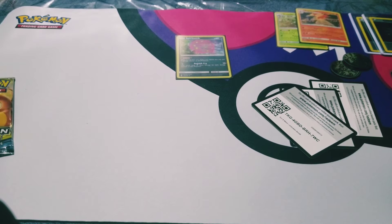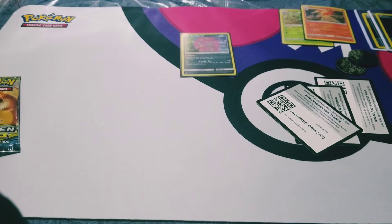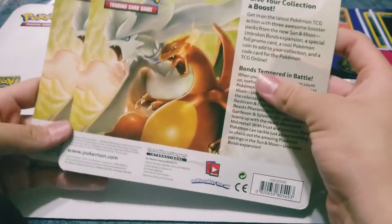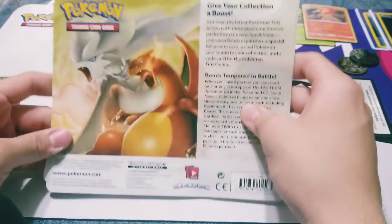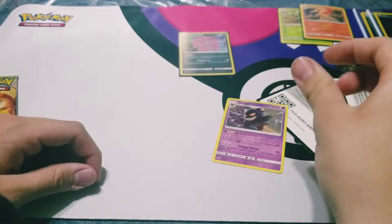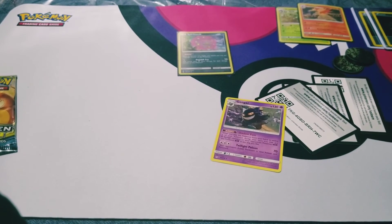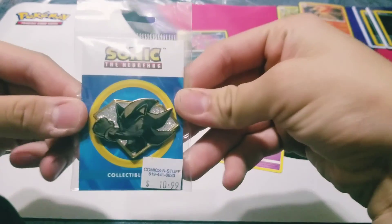Until next time, guys — if you like videos like this, like and subscribe, share it. You know what, I'd say to definitely give this product a chance even though I didn't really pull too good. Give it a chance — it's fun, the names are much easier. And we got that Gengar! You guys have been watching Colliding Fates. I'm Saying17 — peace out!